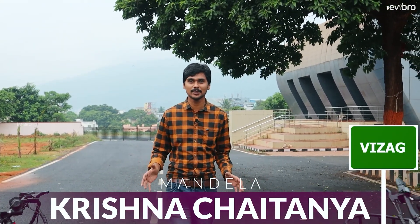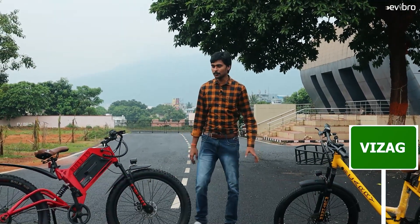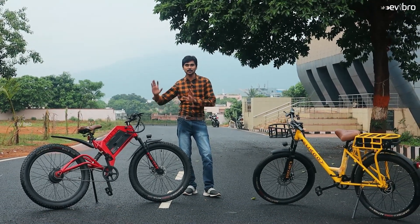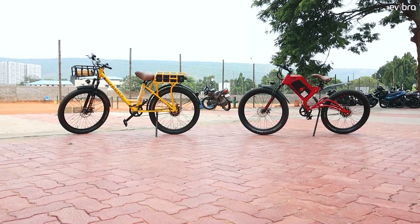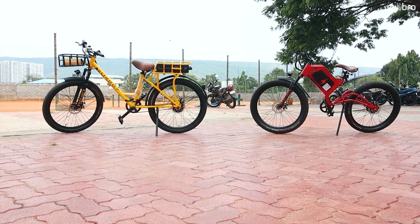Today we have two made in India electric cycles with us. These are completely designed and developed in India. If you look at this electric cycle, it seems like it might have been an imported electric cycle. But the truth is this is completely made in India, developed by a company called Astra.